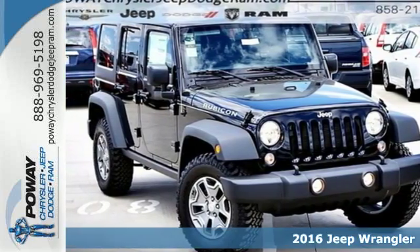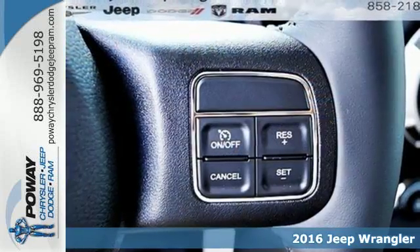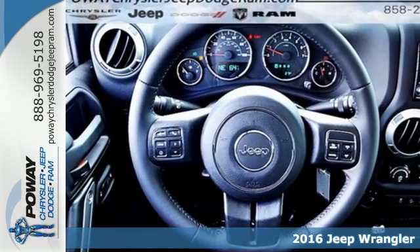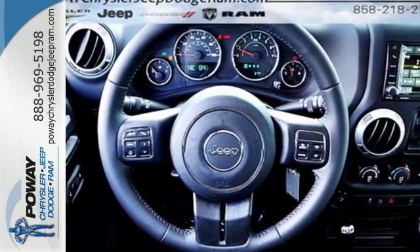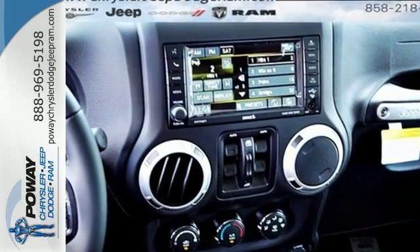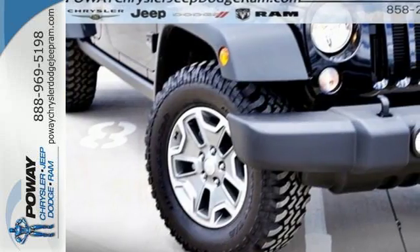Here's a 2016 Jeep Wrangler Unlimited. Unmatched comfort and the confidence to challenge anyone or anything. The removable top and fold and tumble seats offer endless possibilities for fun and cargo hauling, while four doors offer ease for anyone getting in on the adventure.